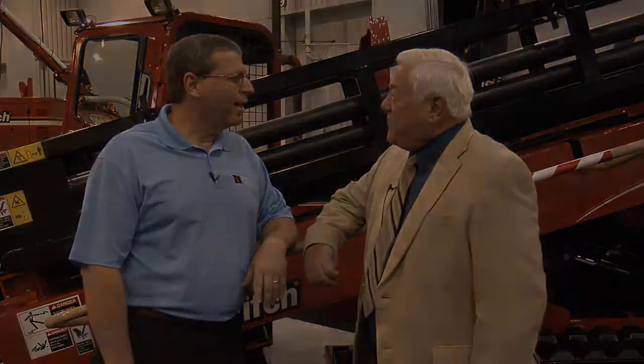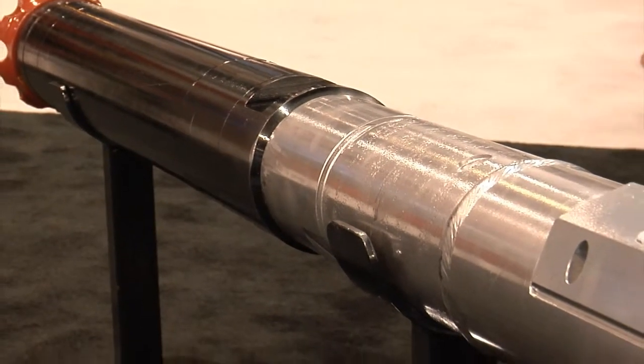Hi, good morning. We're at the ConExpo ConAg 2011 with the good folks from Ditch Witch, and they always come out with something new at every show. Richard Levings is a product guy and we're going to talk to him about what I would call an attachment — it looks almost like a guided missile. That's right, it's an air hammer — the hot new thing.